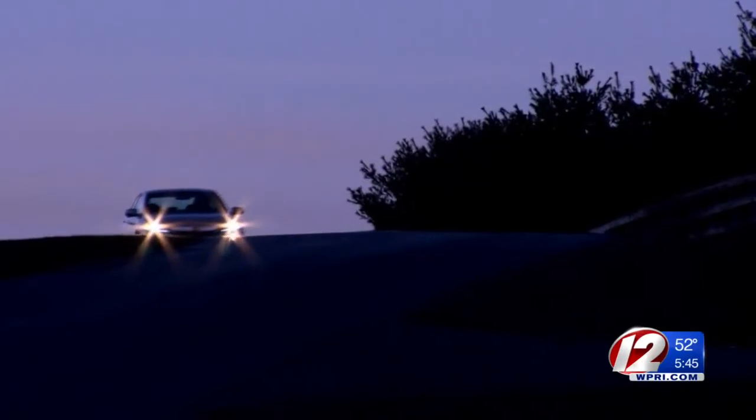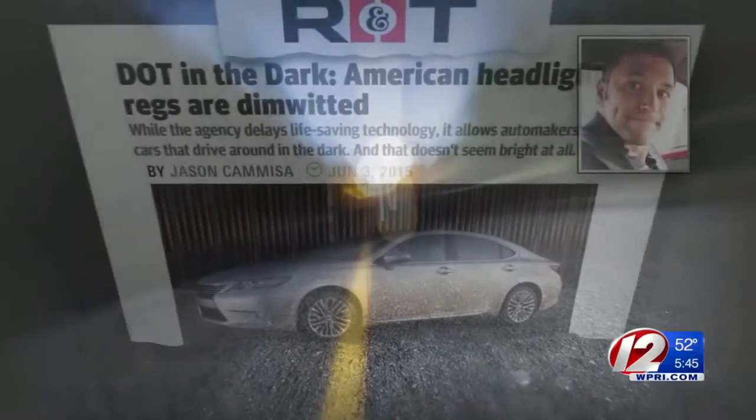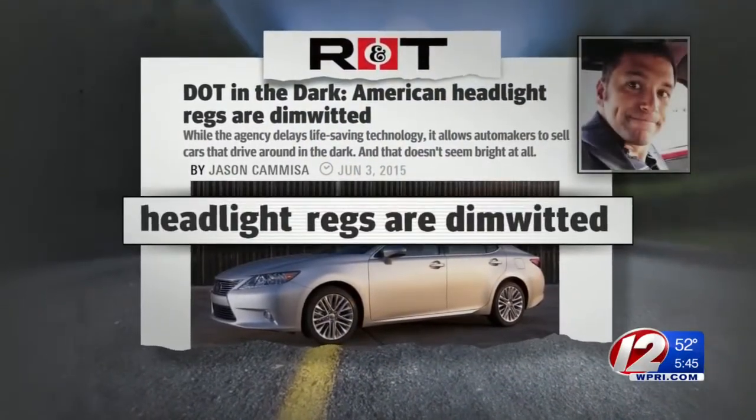There are government regulations dictating how much light comes out of the bulb, but not necessarily where it goes and whether or not it's usable by the driver. Motor Trend editor Jason Camisa called the current headlight regulations dim-witted.